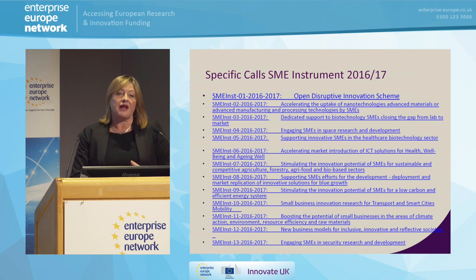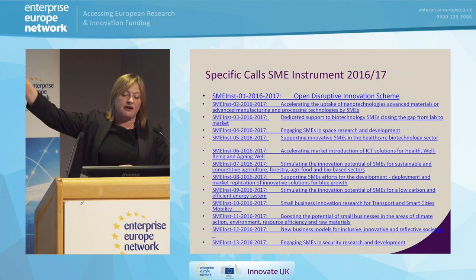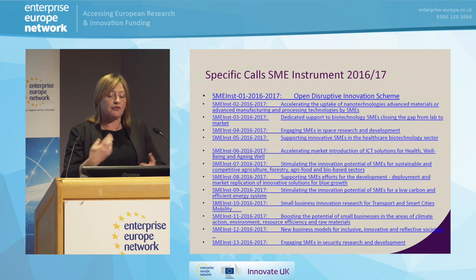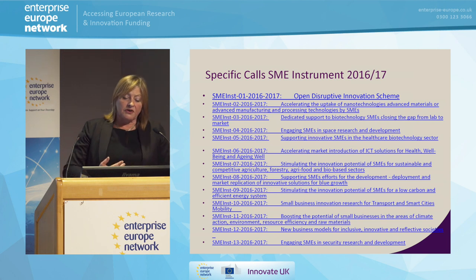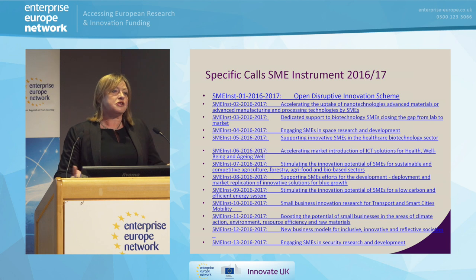And what call do you apply for? That can be a little more challenging than you necessarily think. If you work in space technologies, it might seem very logical that you go for SME instrument 04 — engaging SMEs in space research and development — and if you go to the relevant web page and click on that, it will explain what that program is looking for. Some of the other areas are fairly obvious, but I urge you to look at this slightly differently and look at how you're applying the innovation you've already got in your business.